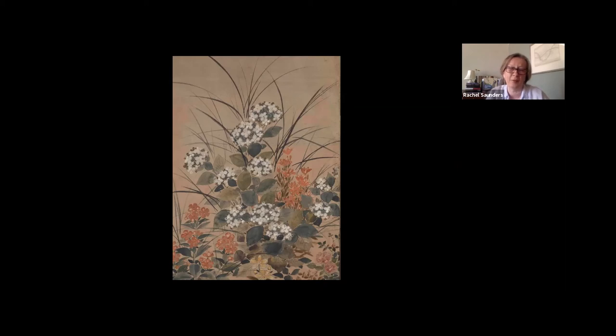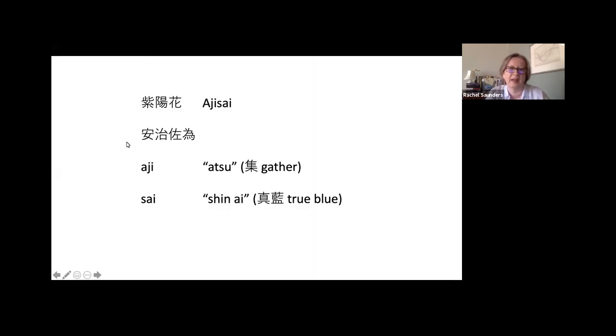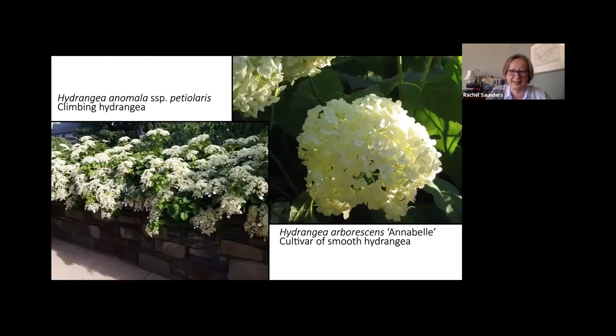Looking further back, hydrangeas have quite a long history in Japanese poetry, appearing in the Man'yōshū, the eighth-century first anthology. When it appears in early texts, it's written with characters used for their sounds — ateji — giving us 'ajisai.' Today it's written with different characters, and it may be a contraction of 'aji' from the verb meaning 'to gather' with 'sai,' a contraction from 'shin-ai' or 'true blue' — which is interesting because it celebrates the blue color. Where I grew up, hydrangeas were always pink; we just couldn't have a blue hydrangea. Michael is going to tell us about real hydrangeas.